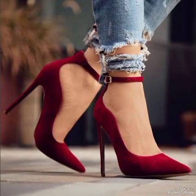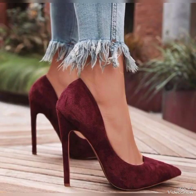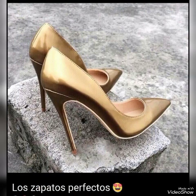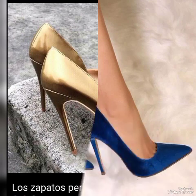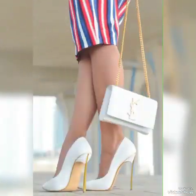These high heel pumps for women are great to wear at different places and different parties, for example dance parties, evening parties, and marriage parties. Dear friends, I suggest you to watch this video till the end for more designs and more ideas. Update your wardrobe with these glamorous beautiful high heel pumps.